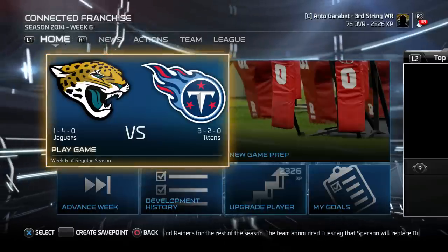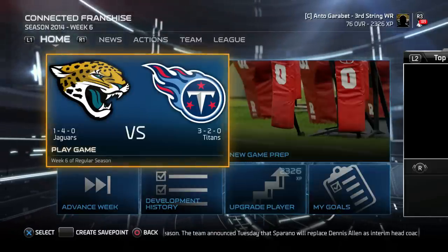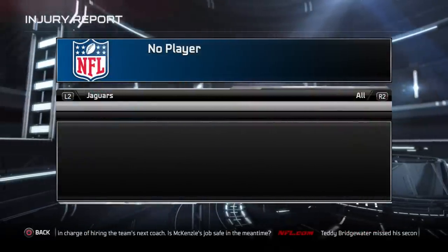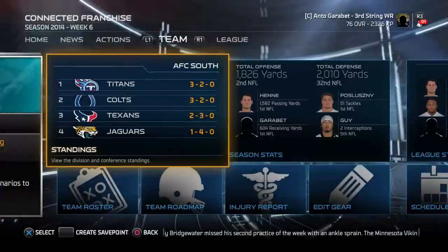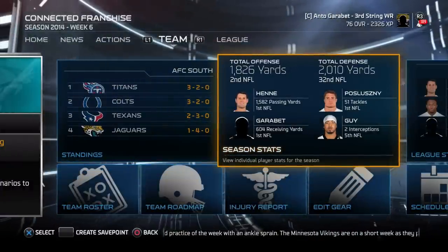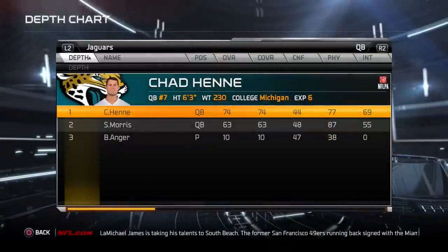Ladies and gentlemen, today we are continuing with my dude's career here in week 6 of the regular season. We're facing the Tennessee Titans, and something a lot of people forgot is that Blake Bortles is making his return today. I noticed that not only me but Chad Henney are leading in the NFL right now.